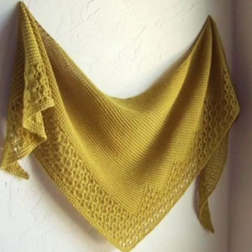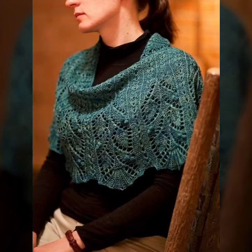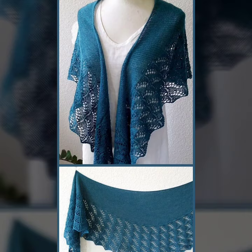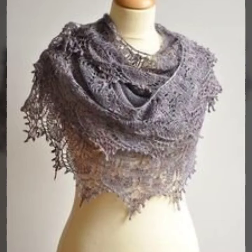So you can easily make the latest designs in your scarves and capsules. Friends, if you like my video, please subscribe to my channel. Thank you.